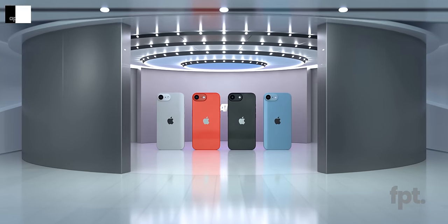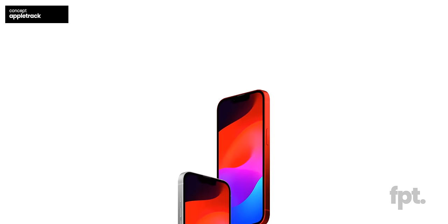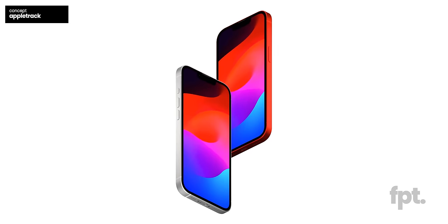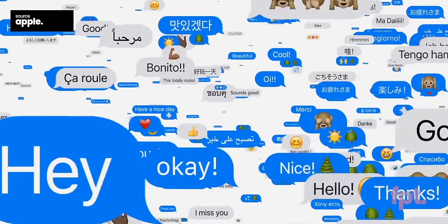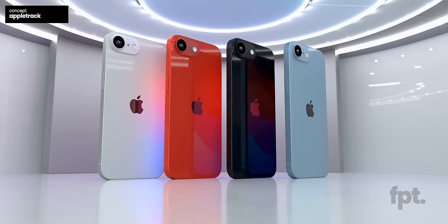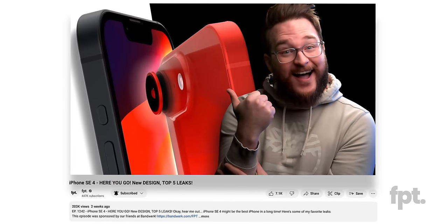Alrighty, we are wasting no time here, boys and girls. Recently, we uploaded a video all about the iPhone SE4 and why it's set to be an absolute monster of an iPhone release, but also an incredible step for Apple into truly compelling, affordable iPhone offerings. We went over everything about the supposedly planned changes for the iPhone SE4, one of those things being a complete redesign.